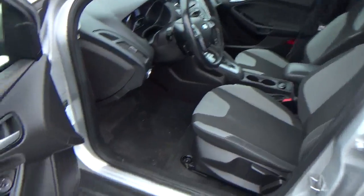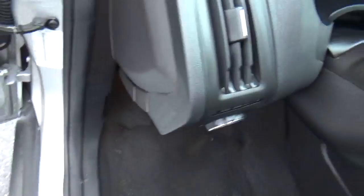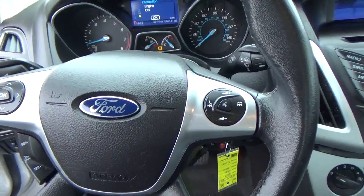Inside you'll find cloth seats, power windows, door locks and mirrors, automatic headlights, cruise control, and steering wheel audio controls.